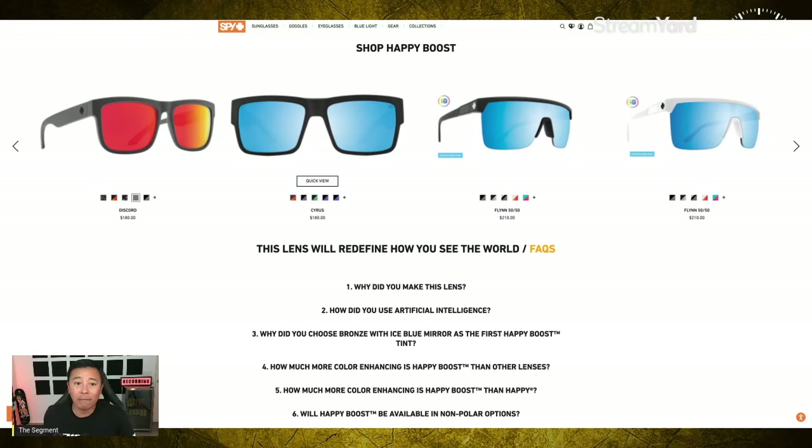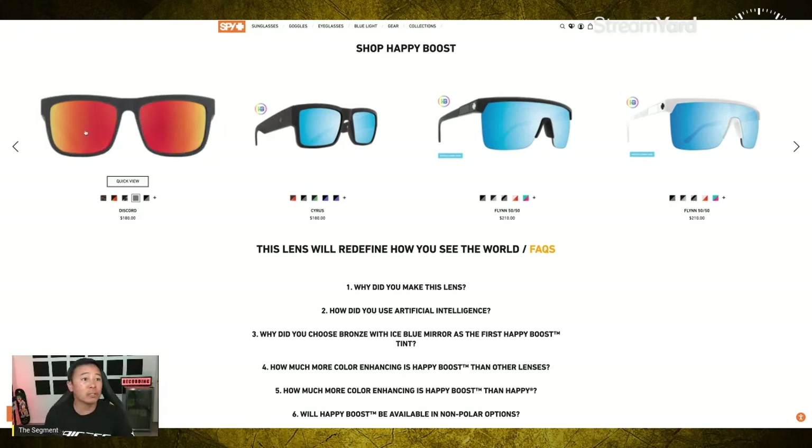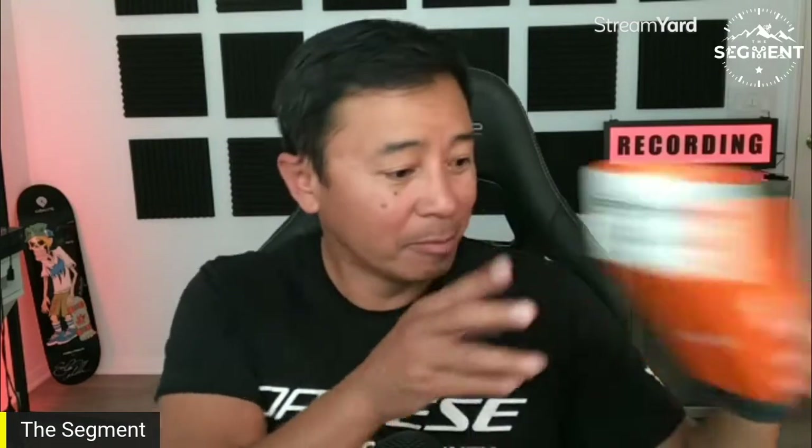Go straight to spyoptic.com, use that 15% off, and shop Happy Boost. That is it, guys — brand new technology as of June 7th, just dropped. Hope this has been helpful. Thank you so much for tuning in. Spy's Happy Boost technology is now available with Happy Tech and polarized. Pretty awesome — alright guys, see y'all later, thanks for tuning in!